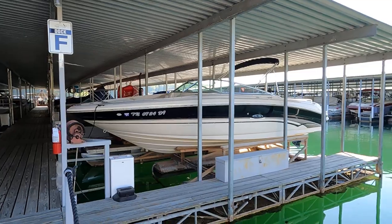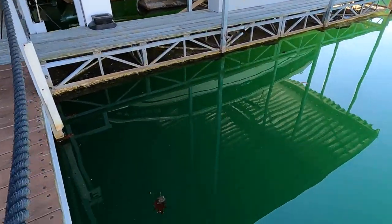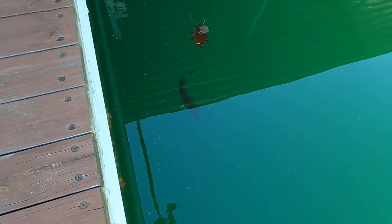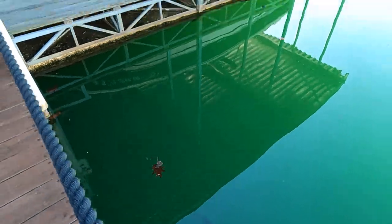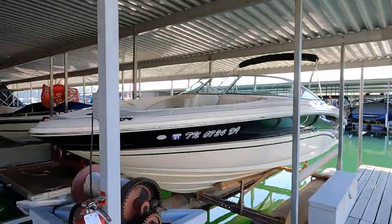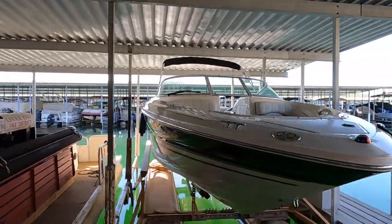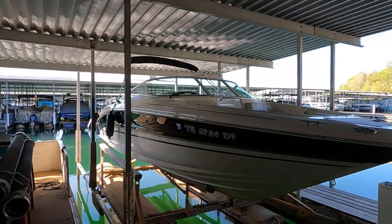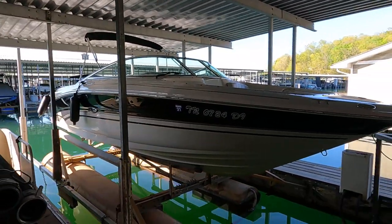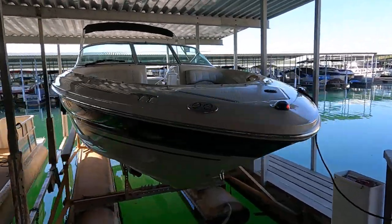This is powered by a MerCruiser V8 350 Mag inboard outboard stern drive engine with a Bravo 3 dual prop outdrive. We're here for a video walkthrough tour as usual.